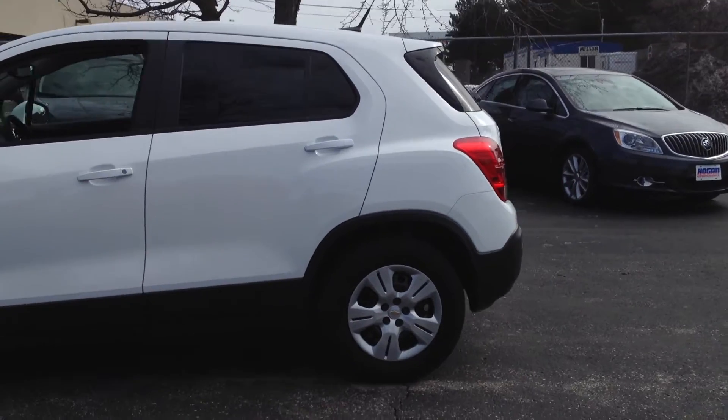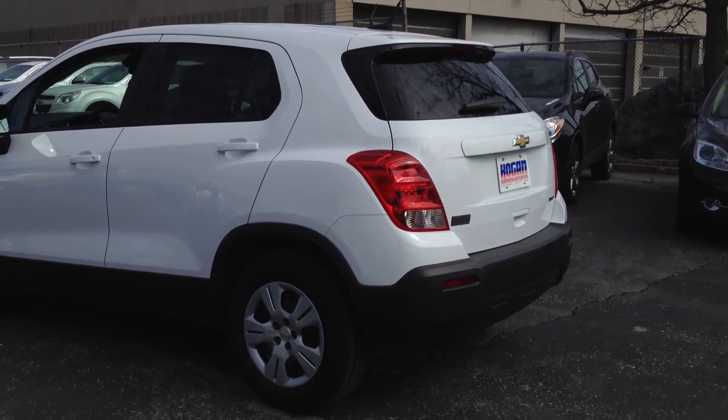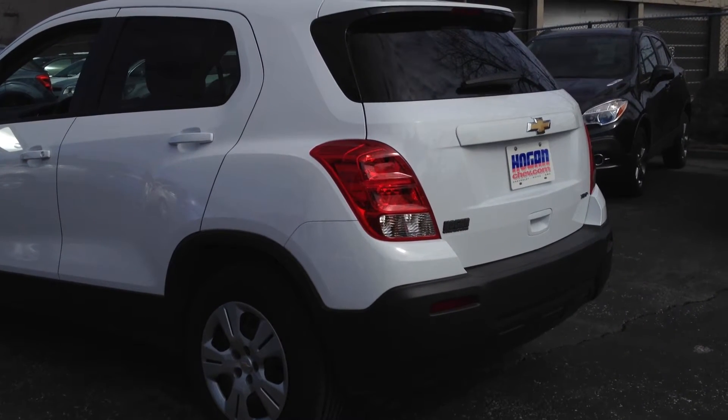In the back, the liftgate is a hatchback with an LED integrated into the rear spoiler at the top. That basically means you're going to get great visibility when you're braking so that people can see.